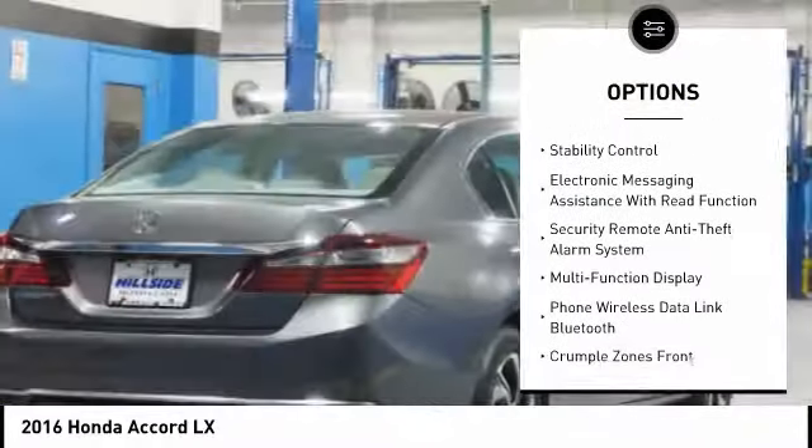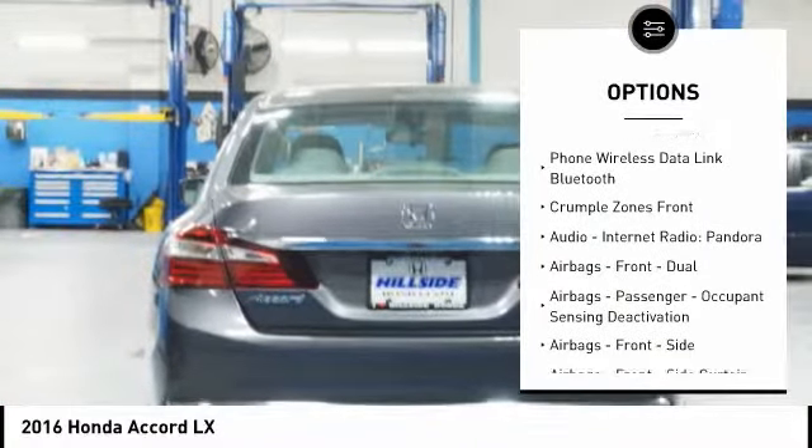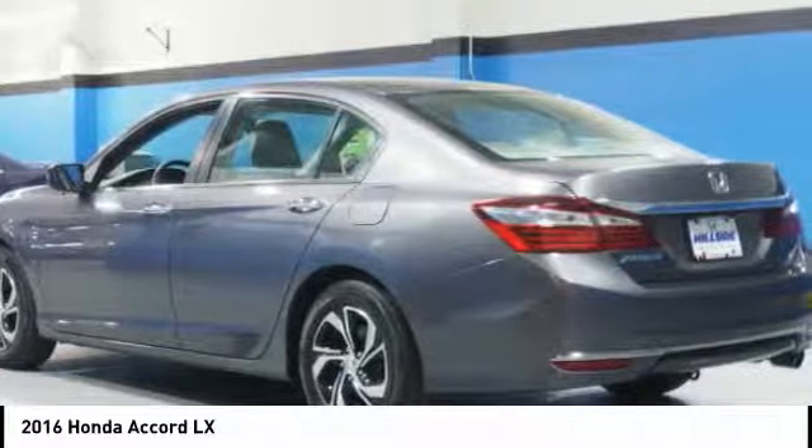Traction control, stability control, power steering, cruise control, power windows, audio, internet radio, Pandora, power brakes, child safety locks, trip computer, and electronic brake force distribution.